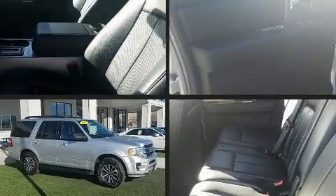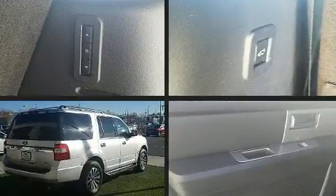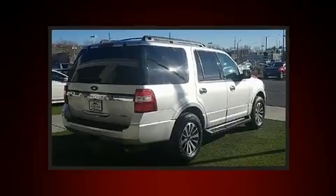You can expect a lot from the 2017 Ford Expedition. With just over 25,000 miles on the odometer, this four-door sport utility vehicle prioritizes comfort, safety and convenience.